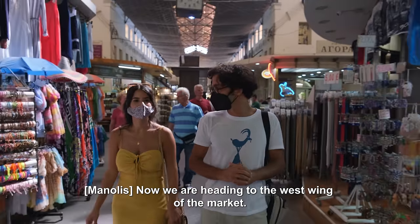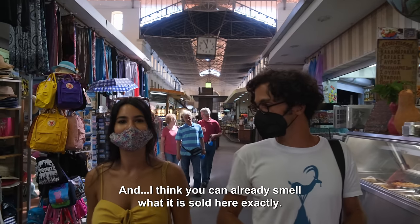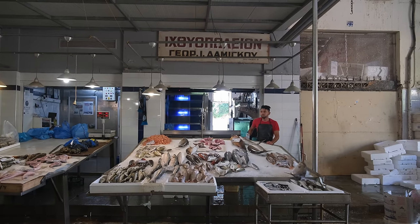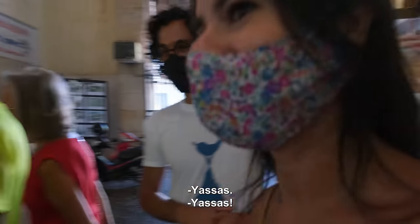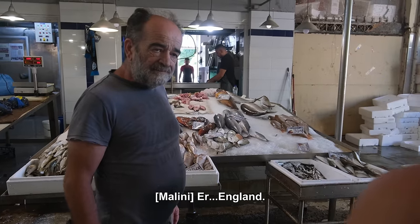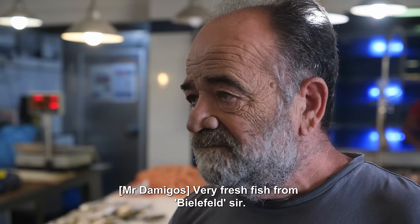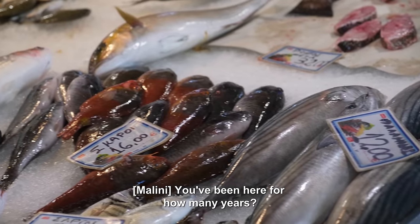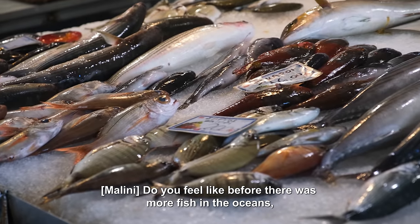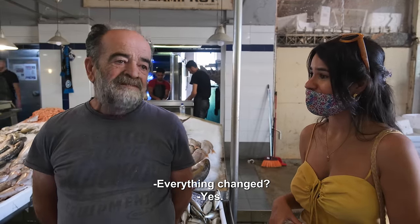We're heading to the west wing of the market, and I think you can already smell what it is — fish. Here is the owner, Mr. D'Amigos. Yasas. You've been here for how many years? Half a century — 55 years. Do you feel like before there was more fish in the oceans? Everything changed. Everything is changing.